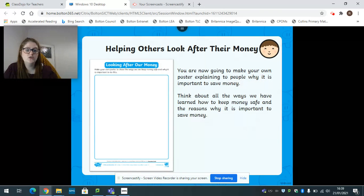So what I would like you to do now is remember you have got this sheet in your pack and you're going to make your own poster explaining to people why it's important to save money. Think about all the ways we have learned how to keep our money safe and the reasons why it's important. Once you've done your poster you can take a picture of it and put it on Seesaw, or you can send it to me on Class Dojo and I'll upload it to Seesaw for you. I hope you have a lovely day - bye Year One!